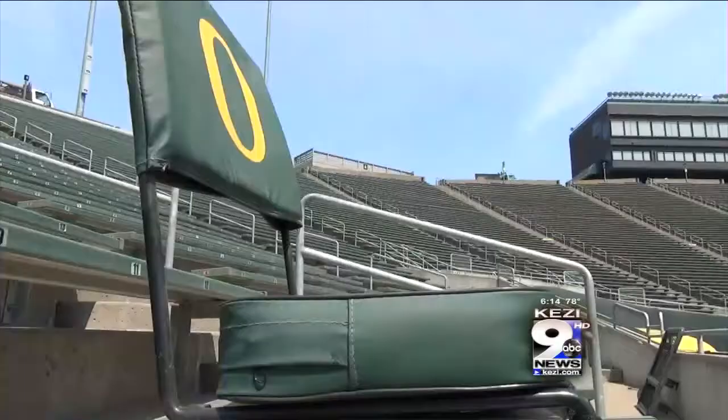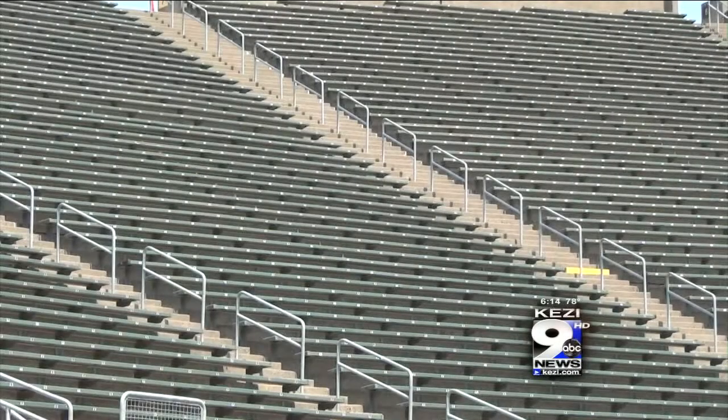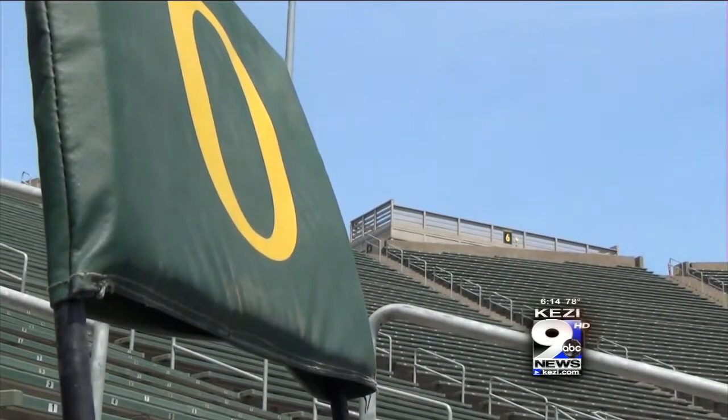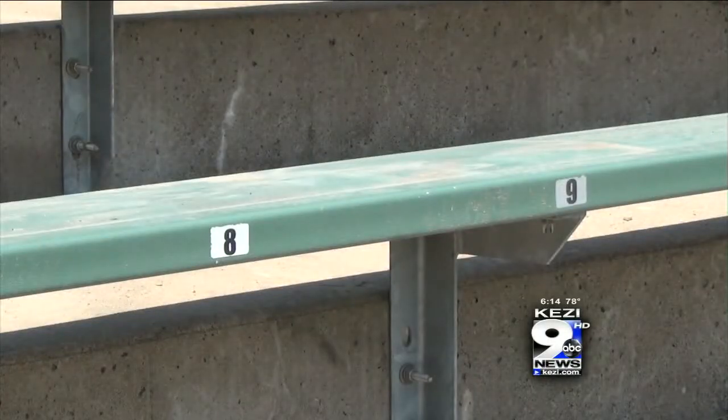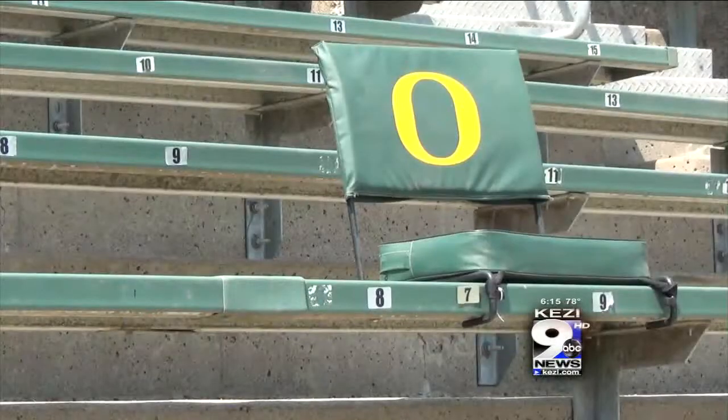As for seating, this year UO Athletic Communications wants to remind fans about the new regulations. They want to make sure that everybody has an opportunity to have a comfortable spot inside Autzen and brings in a seat cushion that fits within the confines of your seat.